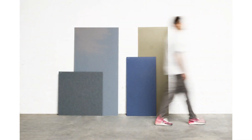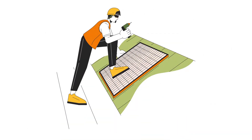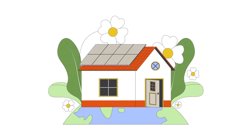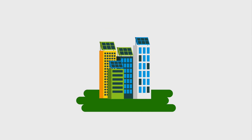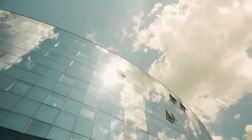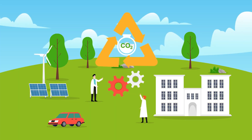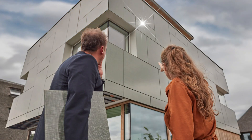Moreover, these panels are available in standard sizes that can seamlessly integrate into most projects. However, if you require something a bit different, customization options are readily available. This means you can tailor your panels to fit unique dimensions and design requirements, ensuring that your energy solutions not only function well, but also align beautifully with your overall project.